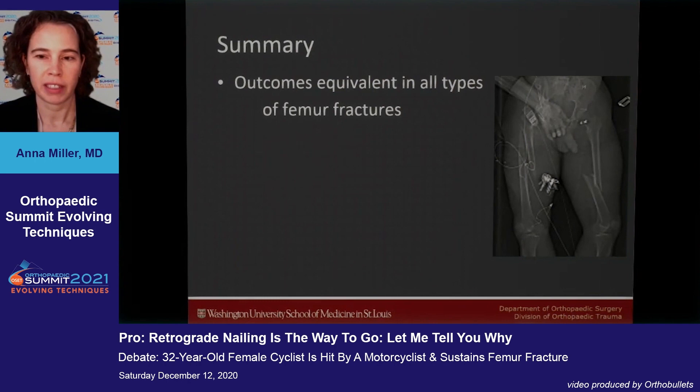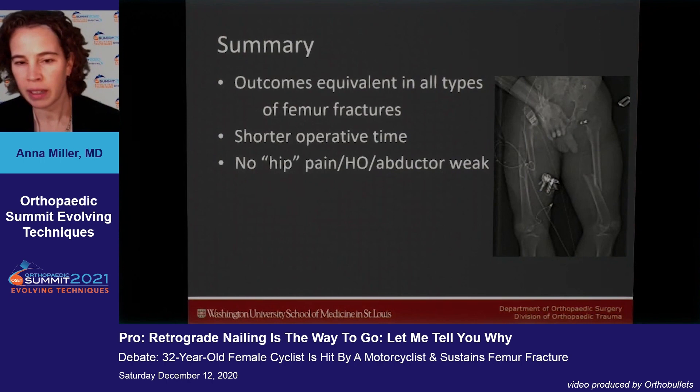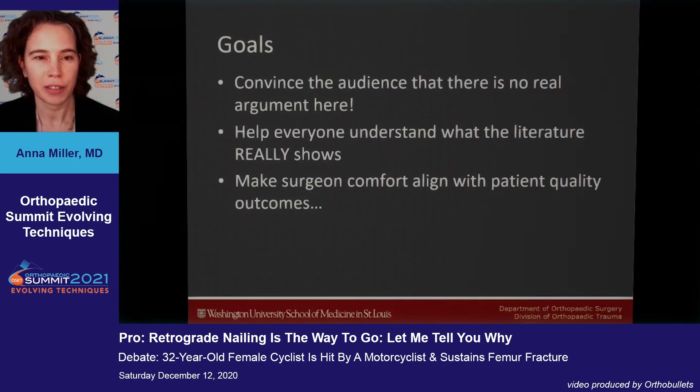In summary, outcomes are equivalent in all types of femur fractures for both antegrade and retrograde nailing. Retrograde offers shorter operative time, no hip pain, no heterotopic ossification, and no abductor weakness. It's easier on both the patient and the surgeon. I hope I've achieved my goals of convincing the audience there is no argument here, and that surgeon comfort can align with patient quality outcomes.